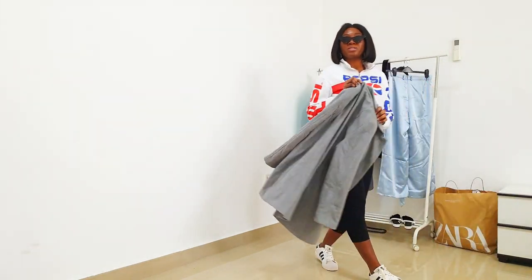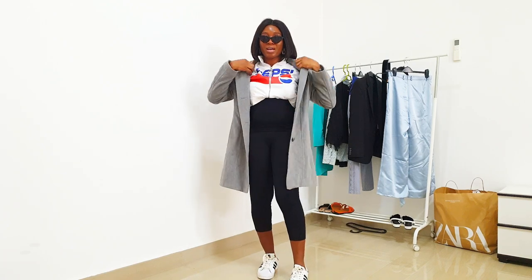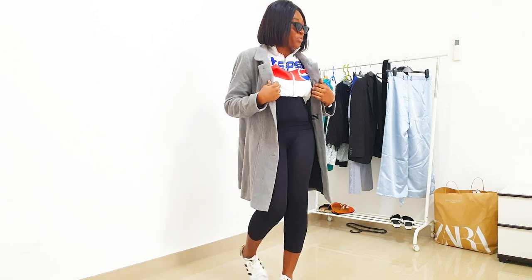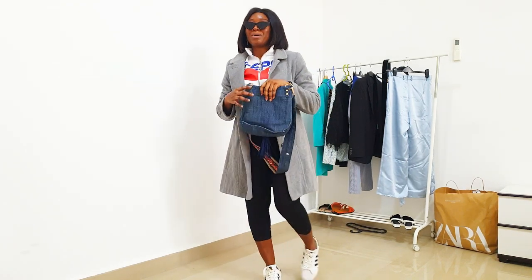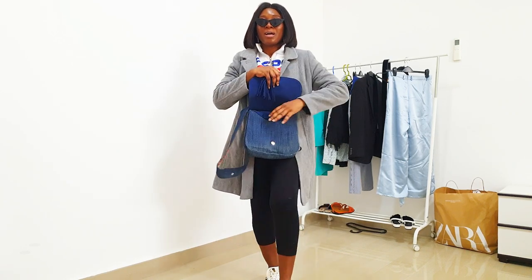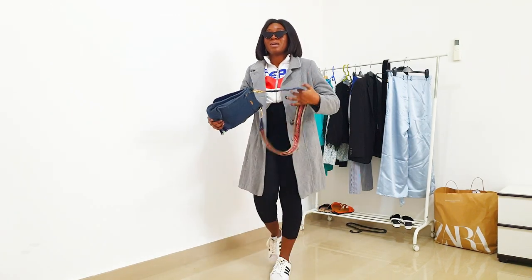I'm also going to elevate it with this blazer or jacket. You can have it on your shoulders so that when you get on the flight you can just pull it on your body. For the bag, I'm going to wear this crossbody bag — I wear this every time because it's just easy. It's a crossbody bag and you can have easy access to all your things — your passport, your traveling essentials.